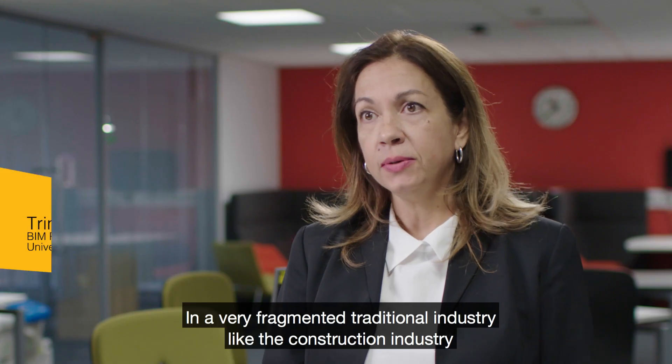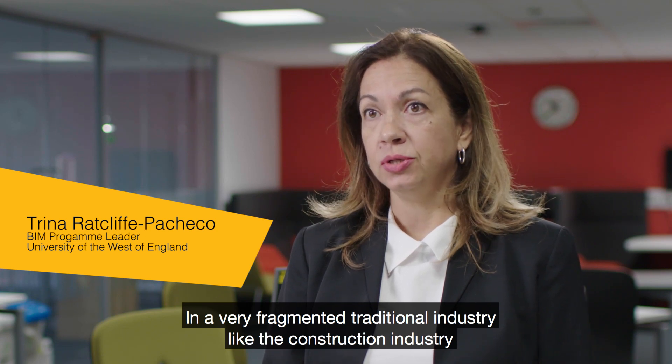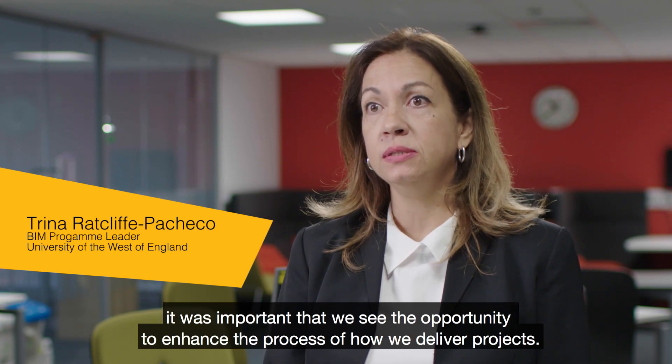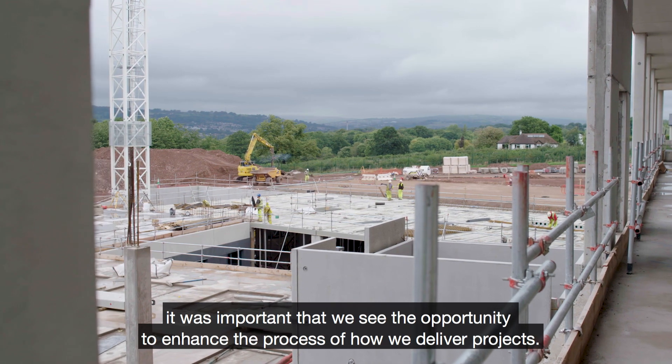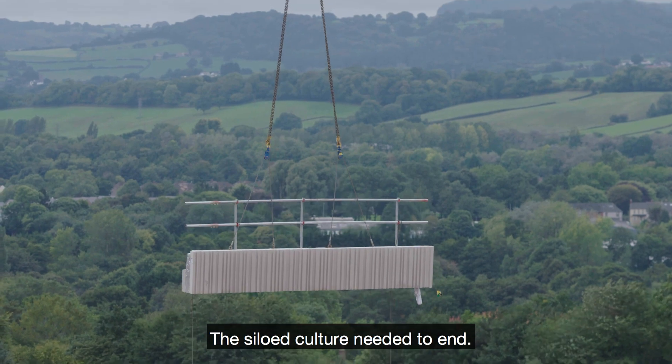In a very fragmented traditional industry like the construction industry, it was important that we see the opportunity to enhance the process of how we deliver projects. The silo culture needed to end.